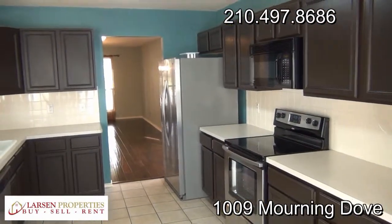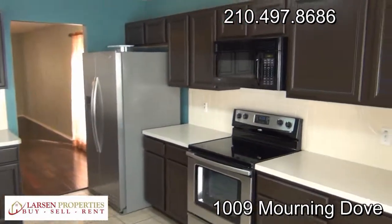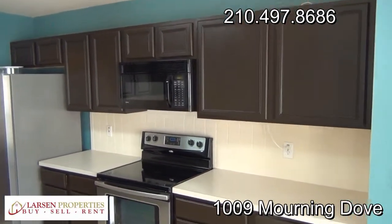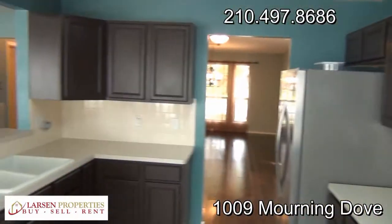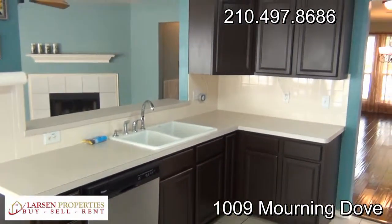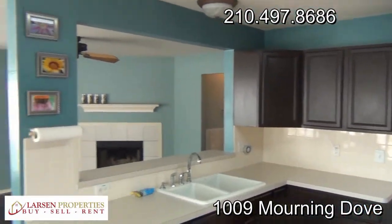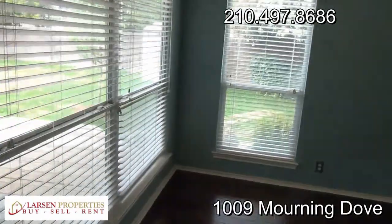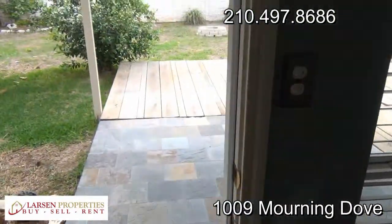We've got all the new appliances in here — refrigerator, new stove, remodeled cabinets, new dishwasher, and a tile backsplash. And then take a look outside — some real good outdoor living space.